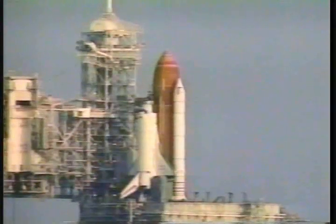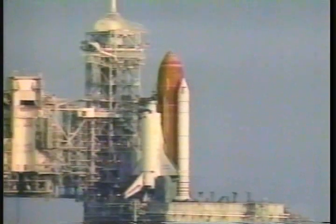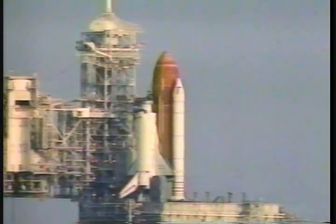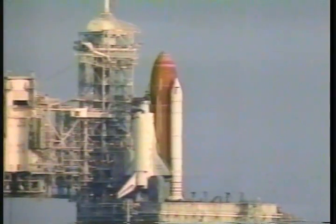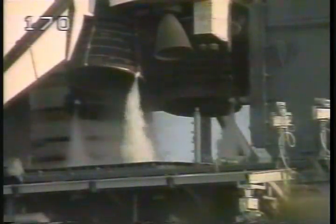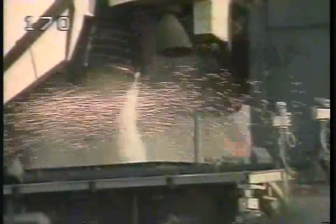Hand-off. T-minus 30. Discovery's computers now controlling the countdown. Hydraulic power units activated. Sound suppression water system activated. Launch ignition system on. T-minus 10, 9, 8, 7, 6.